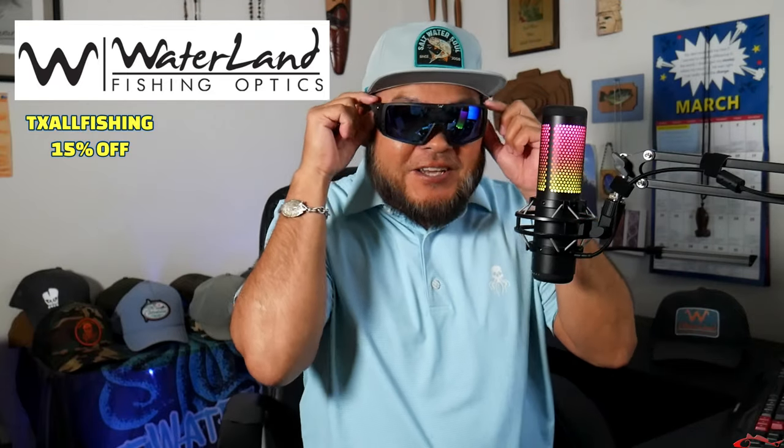What is going on everybody? Ruben with Texas All Water Fishing. Spring is in the air, the sun is out, all the little fishies are moving around, the birds are singing. Time to break out the new shades.